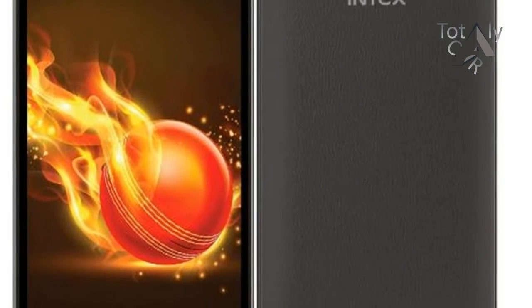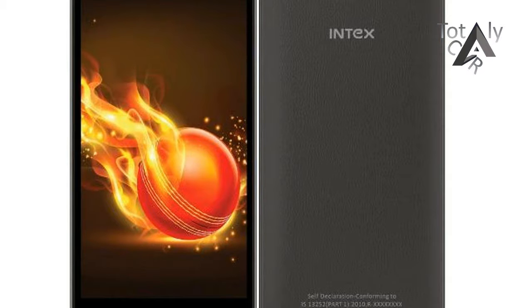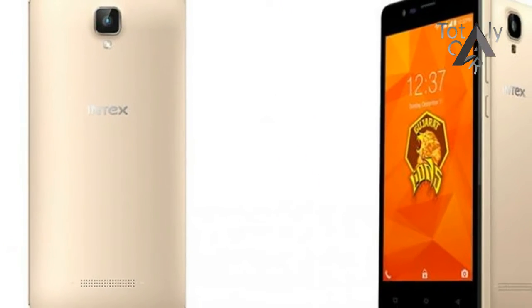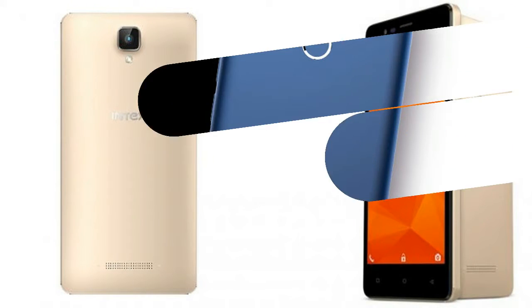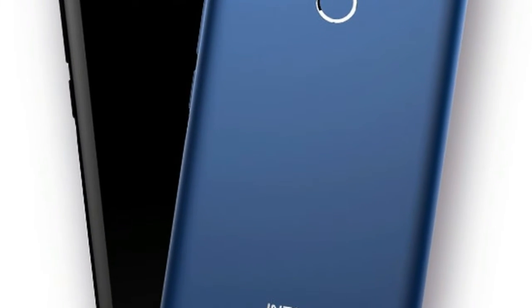Ntex has announced the launch of two new smartphones, Aqualions X1 Plus and Aqualions X1, ahead of the festive season. The highlight of the new Aqualions X1 Plus and Aqualions X1 is their shatterproof display, which the company claims are unbreakable and even offers one-time screen replacement that can be availed within a year.